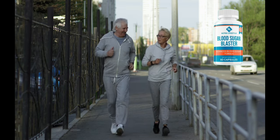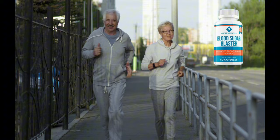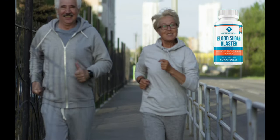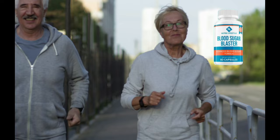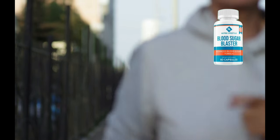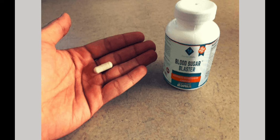In addition to helping stabilize blood sugar, the supplement may promote overall well-being, including better energy levels, improved mood, and enhanced metabolic function. As diabetes and high blood sugar levels continue to be prevalent health issues worldwide, the demand for effective natural supplements is on the rise. With its unique blend of ingredients, Blood Sugar Blaster is an appealing option for those seeking to take charge of their health, so yes, you can trust this product.